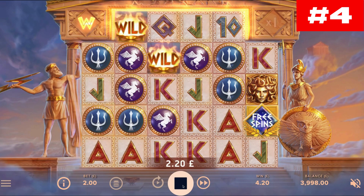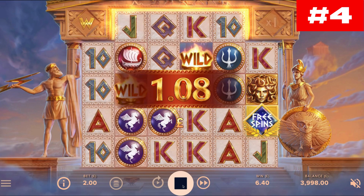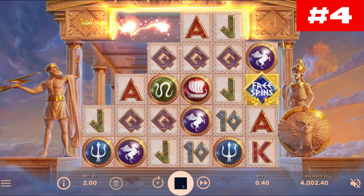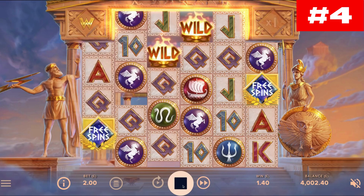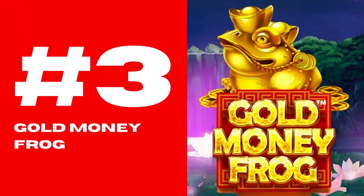This slot was developed by NetEnt and is dedicated to the goddess of wisdom. Unveiled in June 2021, it pays homage to the Parthenon by immersing the player in a mythical environment alongside Zeus and Athena in search of epic victories. You will have to confront the Medusa on an interface consisting of six reels and ten thousand bet lines.